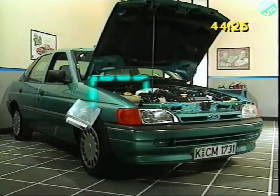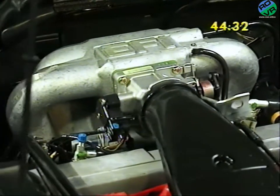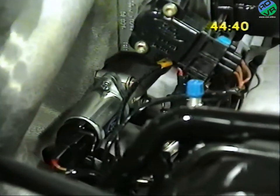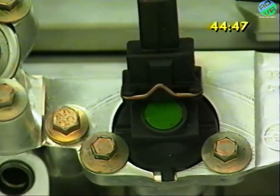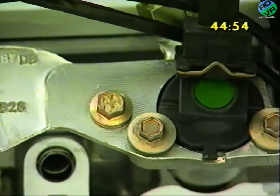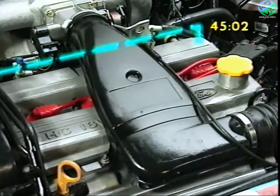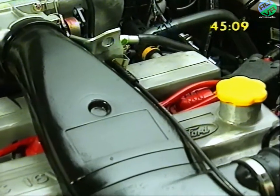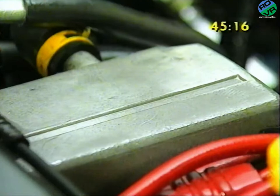Another function strictly under the control of EEC-4 on these new engines is the fuel injection system. This is a sequential system. That means fuel injection is precisely timed by EEC-4 to deliver exactly the right amount of fuel at exactly the right time to each individual injector, irrespective of what the engine is doing. A completely new engine monitoring device is the camshaft identification sensor. Located at the rear of the inlet camshaft, this tells EEC-4 the precise position of piston number one during its four-stroke cycle. The module uses this information to time fuel injection to each cylinder.